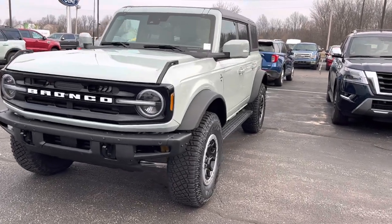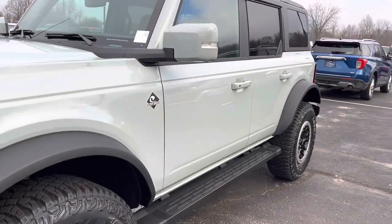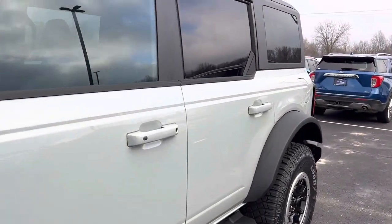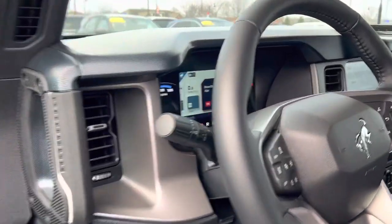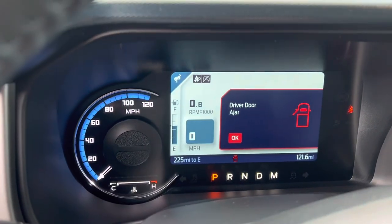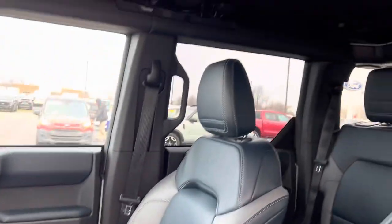Hi, I'm Steve McCauley. I want to do a quick walk around video of this Cactus Grey Outer Banks Bronco with a Sasquatch package. Hard roof, leather interior, 2.7 V6. It's actually got 225 miles on it. I've been out here and looked at it. Heated seats, heated steering wheel.